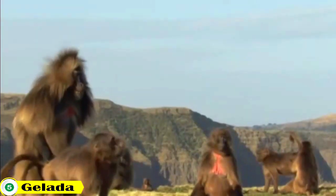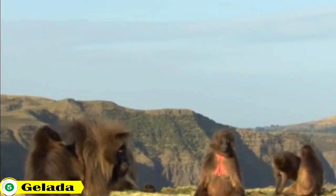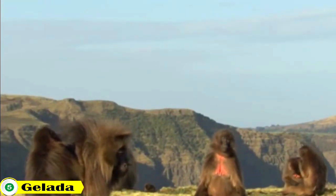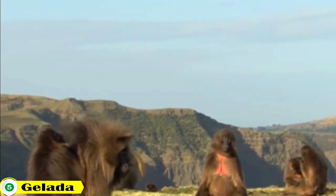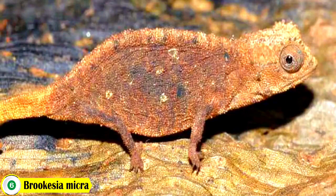Number 5: Gelada Monkey. Gelada monkeys are a species of old-world monkey native to the mountains of Ethiopia. They have a distinctive appearance with long parallel stripes of yellow-gold fur running down their backs.